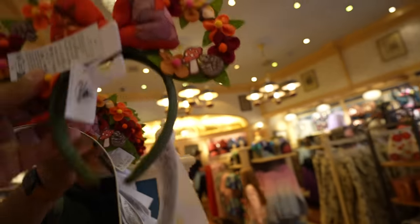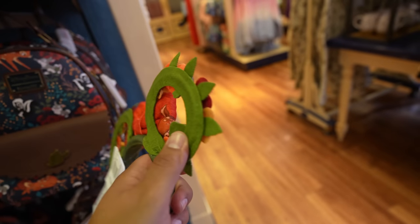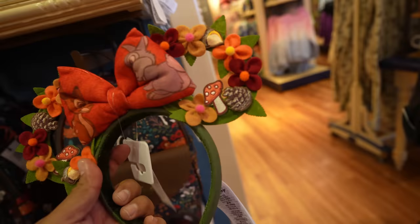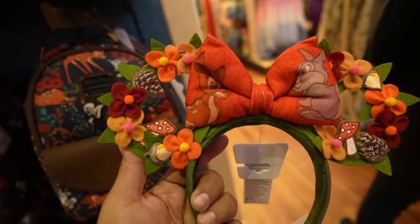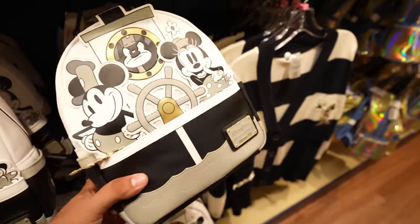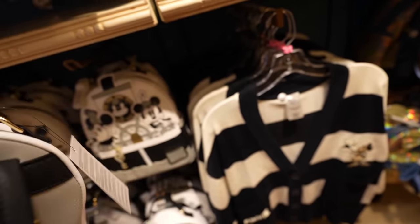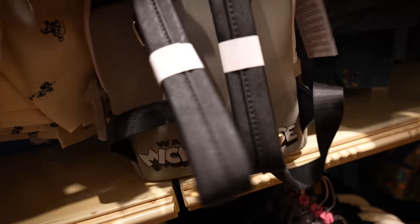Now we're walking around the rest of Main Street. We came into Disney Clothiers to check out these new Bambi-inspired ears. They're not flimsy at all — pretty sturdy actually. I'm guessing they're $34.99. There's not a whole lot of new stuff inside Disney Clothiers, but there is one more thing: check out this Loungefly bag. It's beautiful — it features Walt Disney's Mickey Mouse. This one is $85, and even the inside is cool — it's a really nice bag.